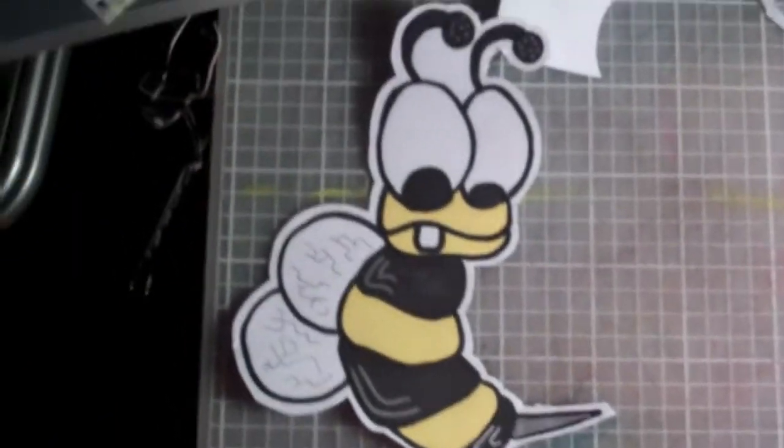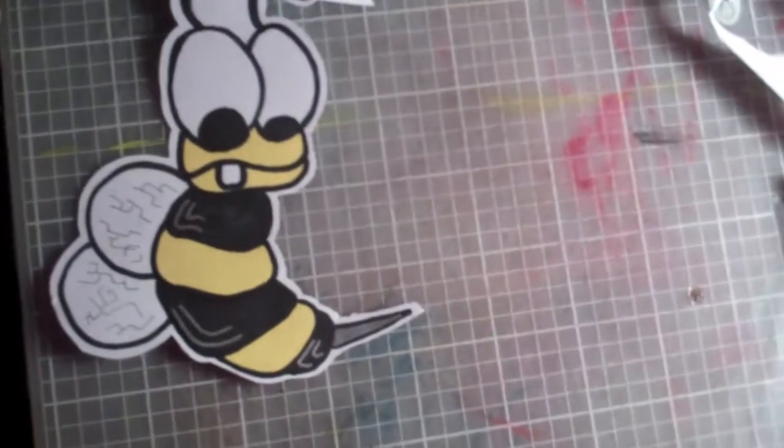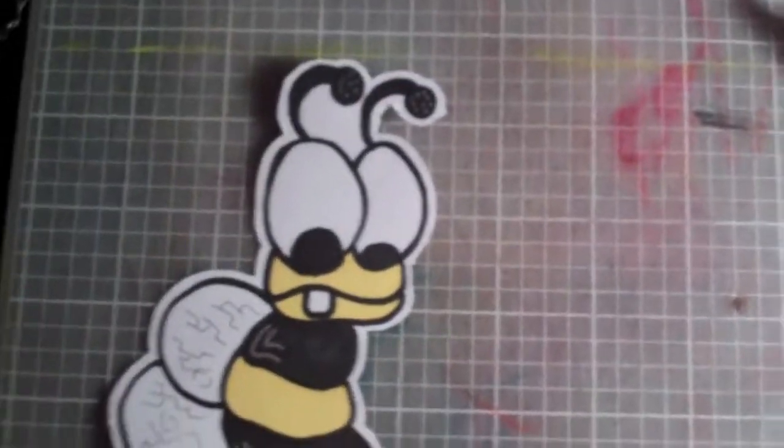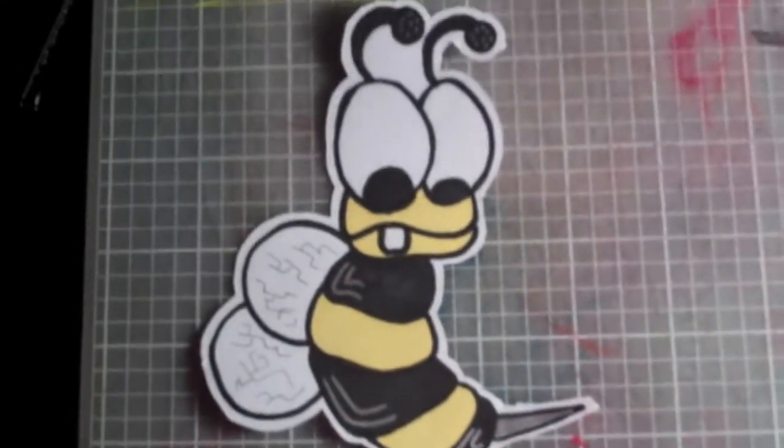I showed you in my last video, this is my character, little bee guy, baby bee — I want to name him, I just don't know what to name him. But anyways, I got some other stuff to show you.